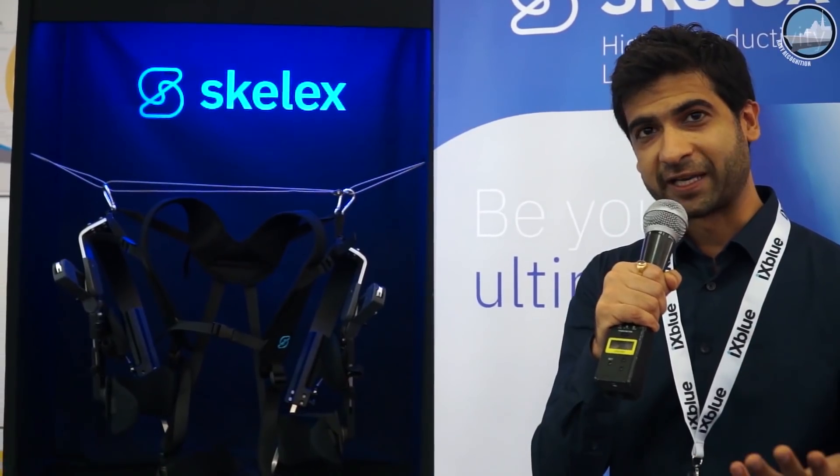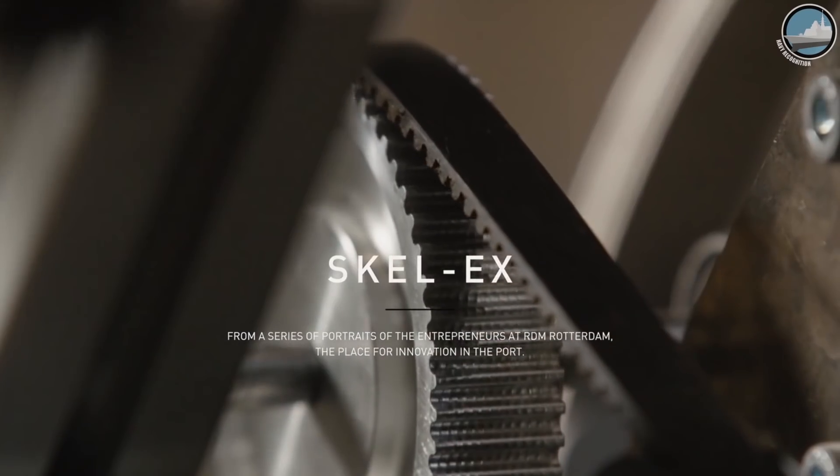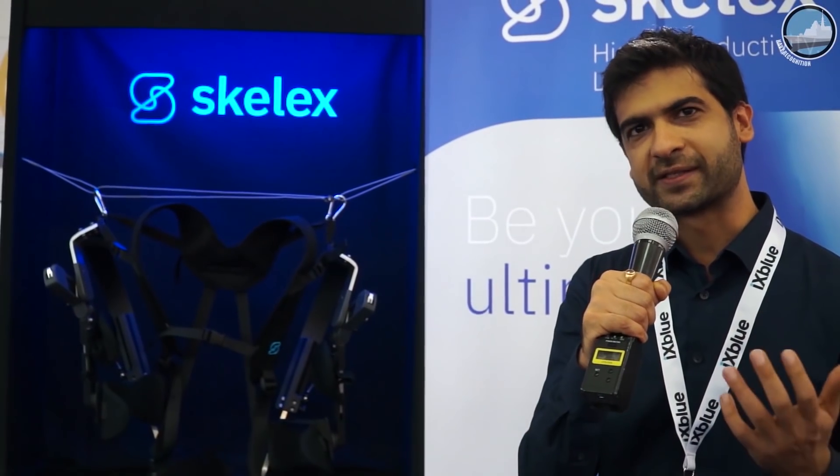Currently, we are shipping the product in more than 10 countries and now starting in the USA. We have a close collaboration with Defence as well. We are a partner of the Dutch Ministry of Defence, and we are now starting a collaboration with the US Air Force.